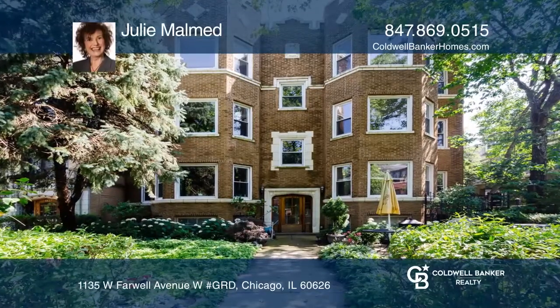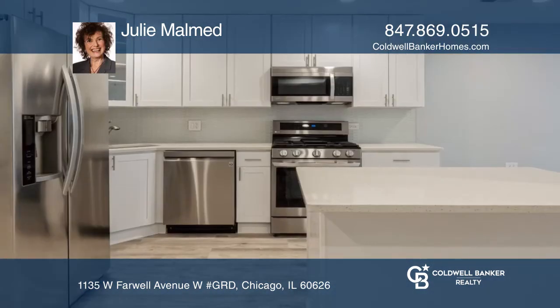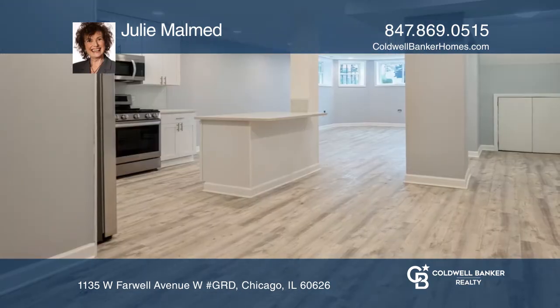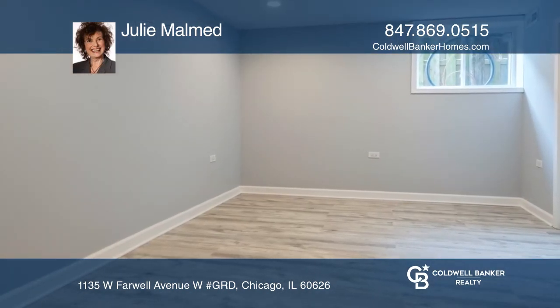Within the third building from the lake is this totally renovated three bedroom, two bath condo. Features include all high quality vinyl flooring, high end stainless steel appliances and quartz counters, and there is an electric fireplace in the living room, all on an open floor plan.